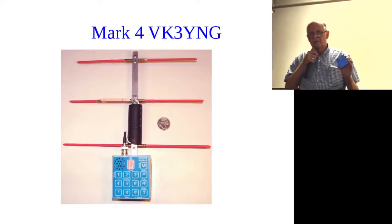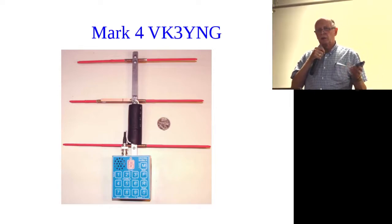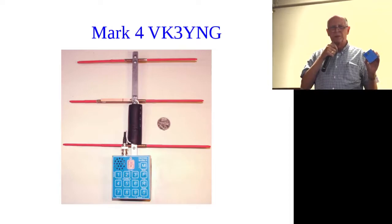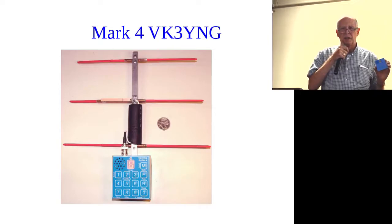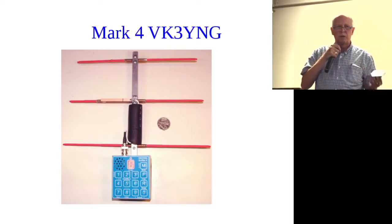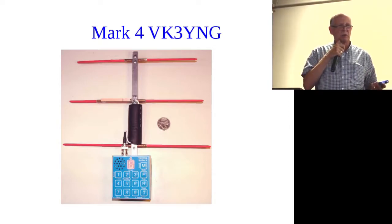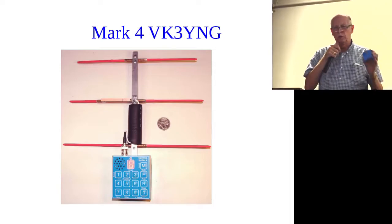It has about seven operating modes. There's a mode for the Australian bunny hunt contest. There's a Boy Scout mode — mode number seven — which basically disables everything except the on/off button, so when it's turned on it's operating and there are no other working controls. This is for a naive user who doesn't really know what they're doing. It's very popular at youth events and Boy Scout events.